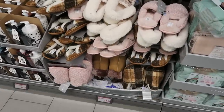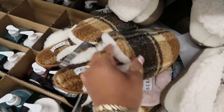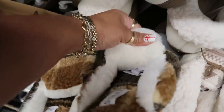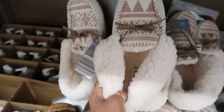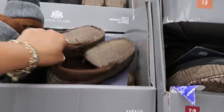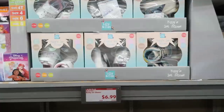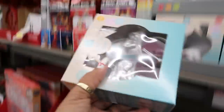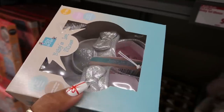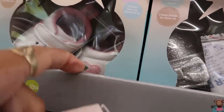House shoes are $8.99 — they're really soft inside with memory foam. They also have men's house shoes for $8.99. Over here are baby's first shoes — a little silver pair with a bow, adorable, for $6.99. You also have a white and pink option with a little heart on it.